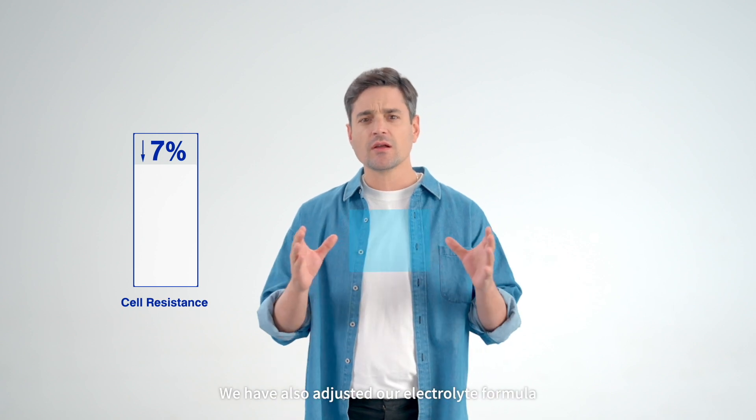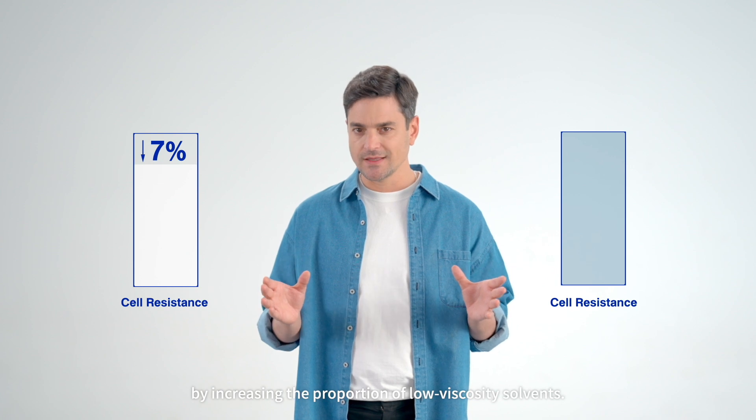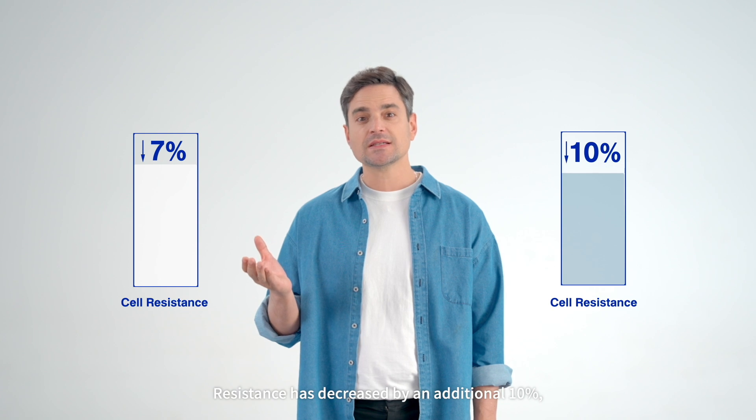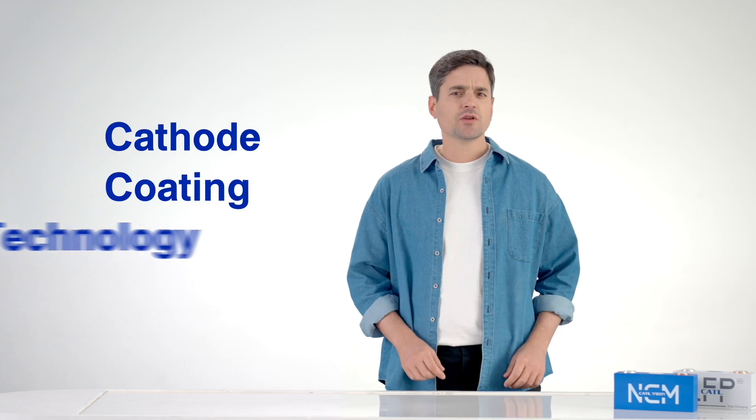We've also adjusted our electrolyte formula by increasing the proportion of low viscosity solvents. This has improved conductivity. As a result, resistance has decreased by an additional 10% compared to 2C electrolytes.